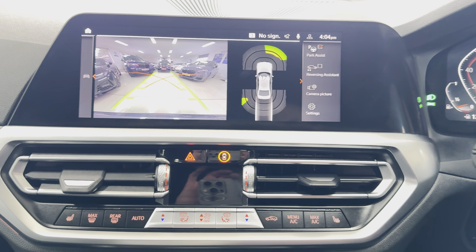Just down here is the wireless charging tray. Three recorded services, all there on the iDrive. Reversing camera with parking sensors. For more details on this very nice G20 320i, do use the links below — thank you.